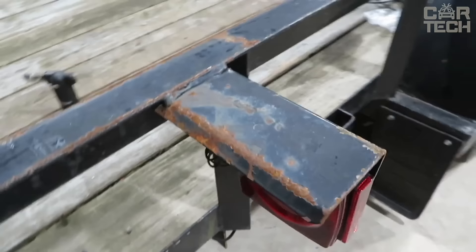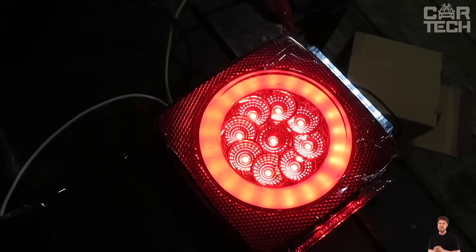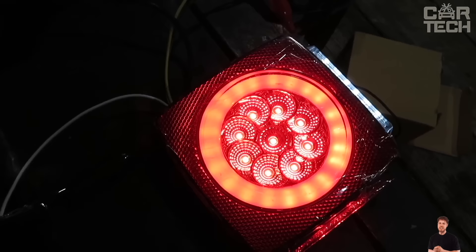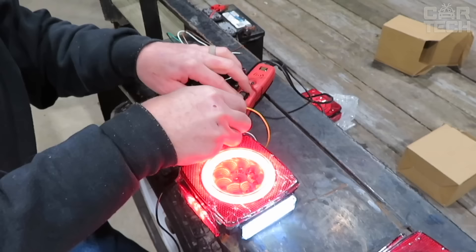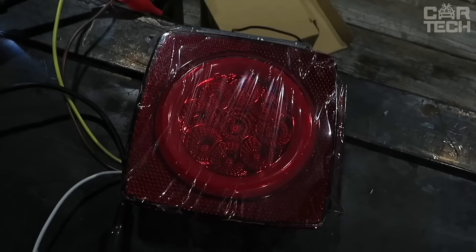LED parking lights for trailers from Partsam. They can be installed on various vehicles such as trailers up to 2 meters long, trucks and buses. The lights use 15 LEDs — 12 red LEDs for brake lights, turn signals and parking lights, and 3 white LEDs for reflectors. Being fully sealed and waterproof, they can operate reliably in any weather. Their bright LEDs are highly visible on the road, enhancing safety. They can be easily mounted on your vehicle with the screws and gaskets included in the kit.